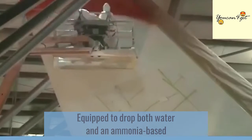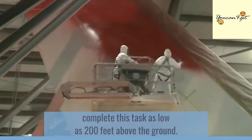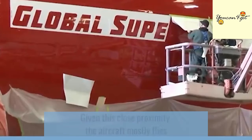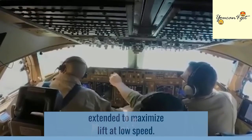Equipped to drop both water and an ammonia-based fire retardant, the Global Supertanker can complete this task as low as 200 feet above the ground. Given this close proximity, the aircraft mostly flies in a landing-like mode, with flaps and slats extended to maximize lift at low speed.